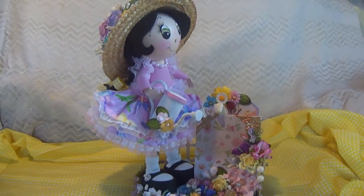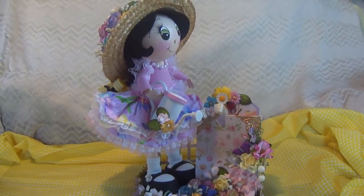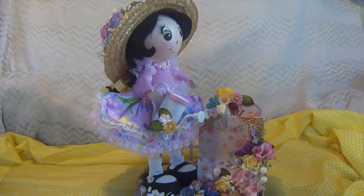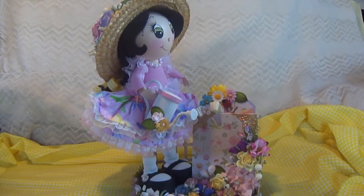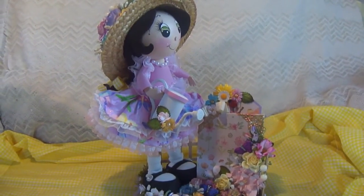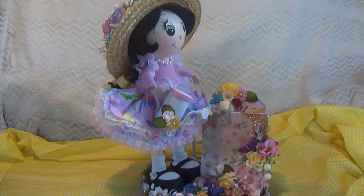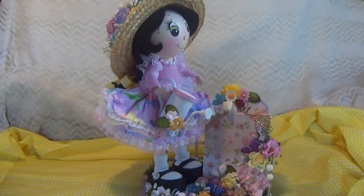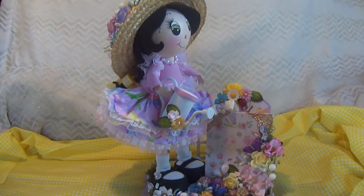Hi everybody, Rosa here to present to you our Creating the Crafty Life Country Garden theme YouTube hop that we're having this week. This hop is going to be running from May 26th to June 1st, which is today. We are having a lineup of wonderful, creative, talented women from Creating the Crafty Life, CCL.